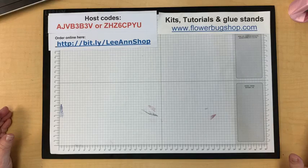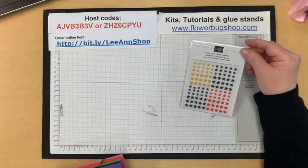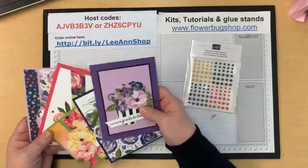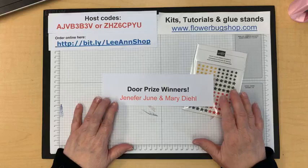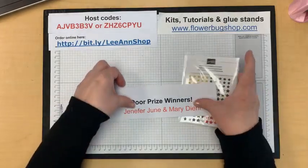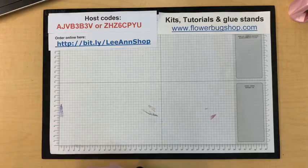Remind me to say that at the end of the video today too for people that join later. Last week, the prizes for commenting and sharing — for commenting was a set of the resin stars in four different colors; for sharing, four different cards, quite three of them are fun fold cards. The winners are Jennifer, June, and Mary Deal. Mary won the cards and Jennifer won the resin stars, so congratulations gals! I have a frog in my throat — I am feeling fine, no illness happening at all.